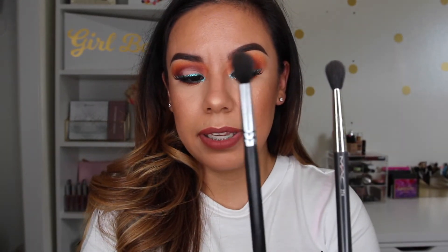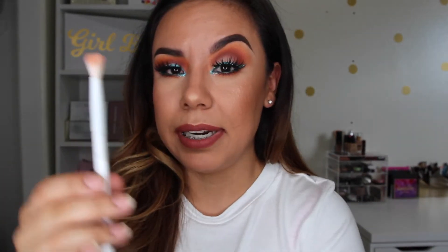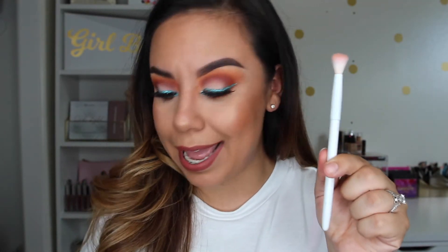For blending, my go-to is the MAC 224 brush — this is a very pricey brush. Another brush I like is the Sigma tapered blending e40. These are very very similar. Another very similar brush is the Morphe 502. I'll leave prices below. I also really like the Wet n Wild brush — I'd call it a blending brush. It fans out, it's pretty long, super soft, and the most affordable one you can get.